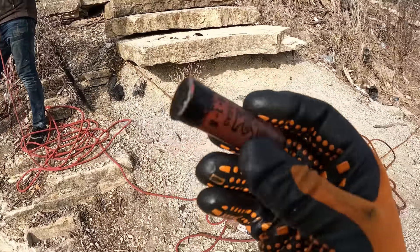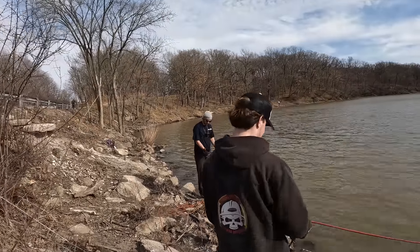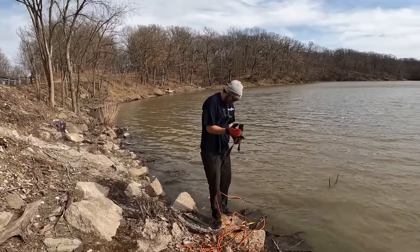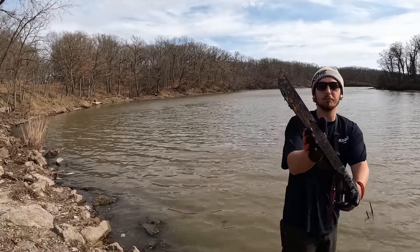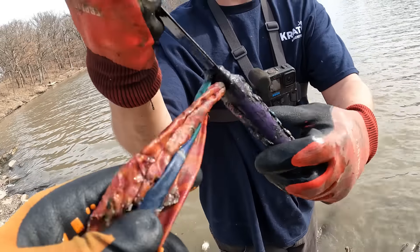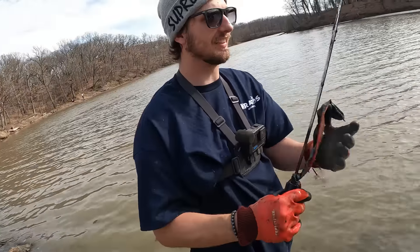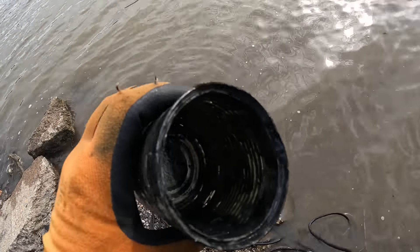We've already found about 15 to 20 shotgun shells today between everybody. Danny just found something cool — what did you find? A machete with butterflies on it — and it has a pride flag on it too. That's insane!